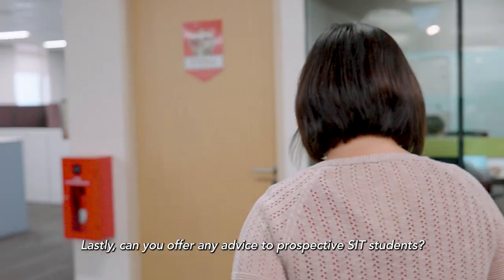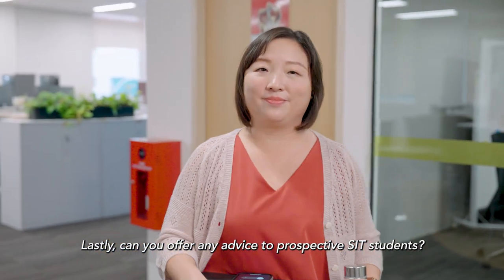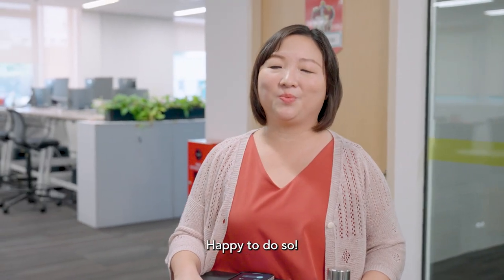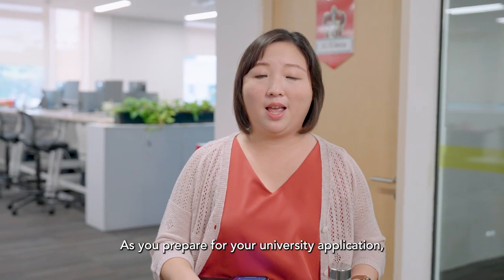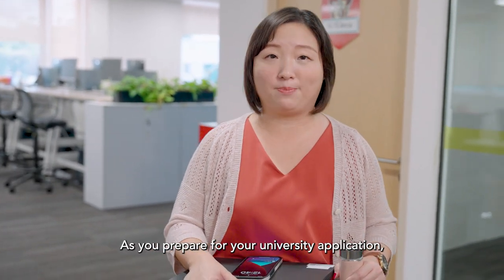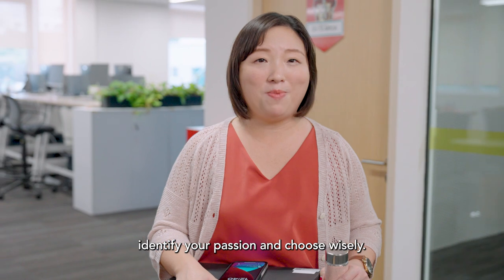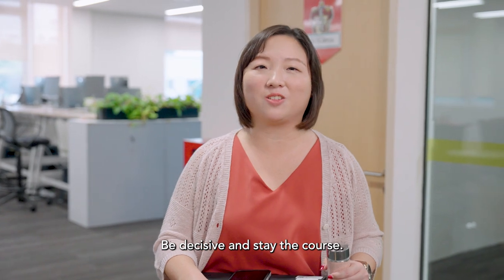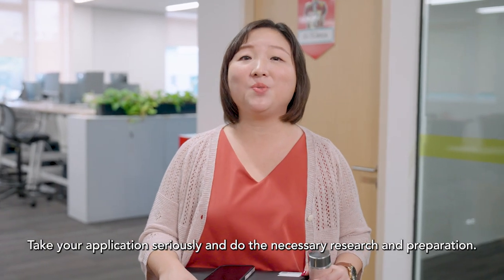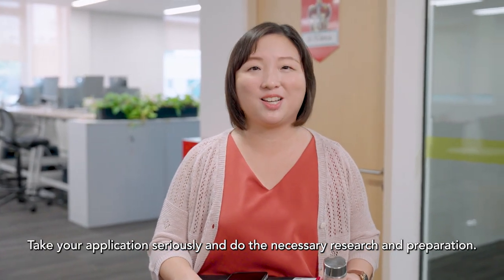Lastly, can you offer any advice to prospective SIT students? Happy to do so. This is the beginning of an exciting journey for you and it is an important one. As you prepare for your university application, identify your passion and choose wisely. Be bold in pursuing your dreams. Be decisive and stay the course. Take your application seriously and do the necessary research and preparation.